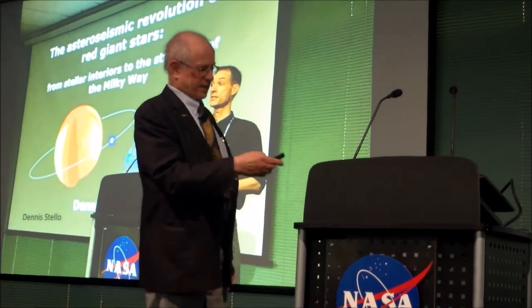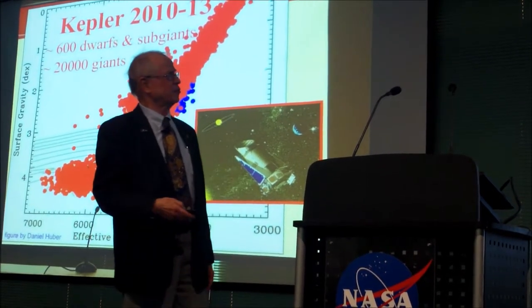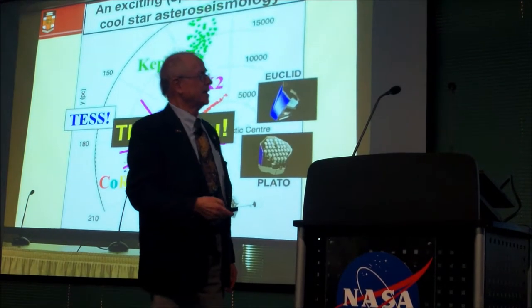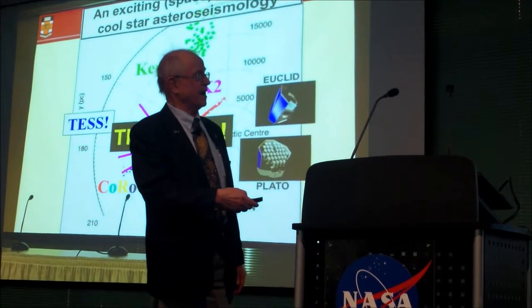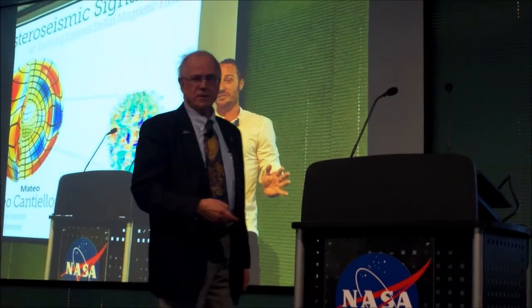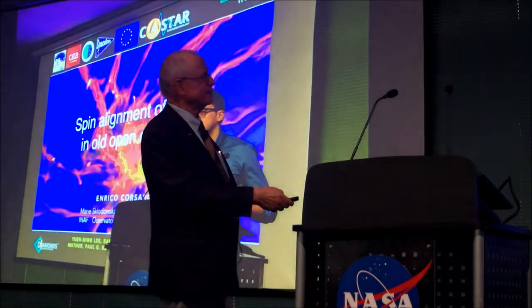Telling us about the asteroseismic revolution, and Kepler giving us 600 dwarfs and 20,000 giants with asteroseismology, and the exciting future of space cool star asteroseismology. You learn things from asteroseismology that I'm not sure you want to learn about — magnetic fields.